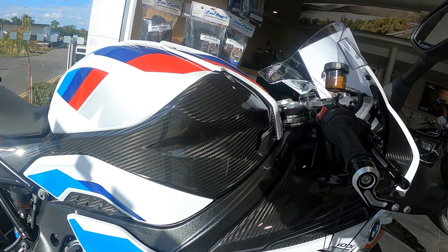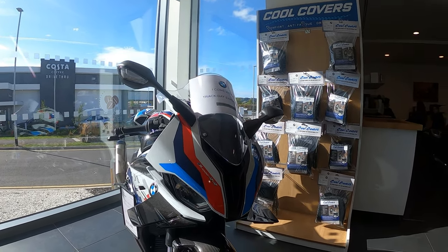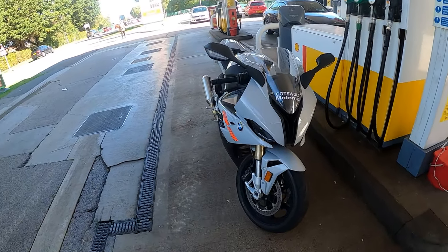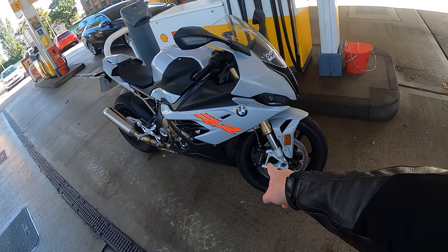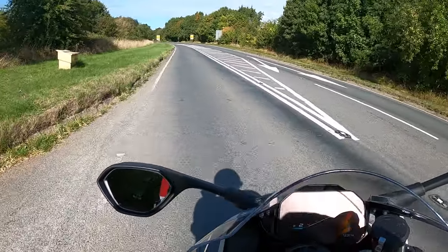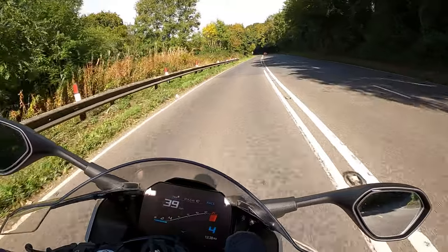This bike really is something to look at. Here is the version they've given me for the day — this is the BMW S1000RR in sports spec. I took the bike out for a ride to Fish Hill and was really lucky to have some decent weather.